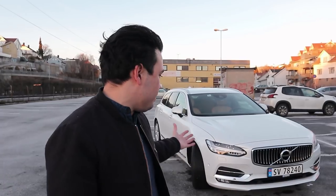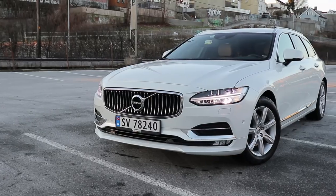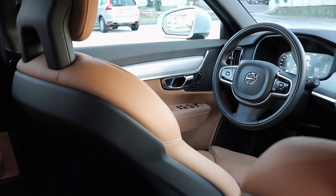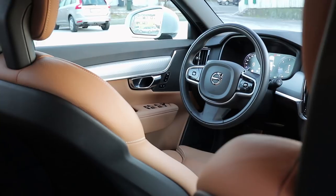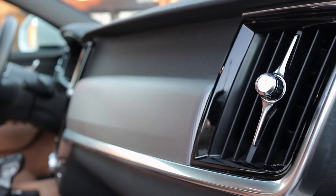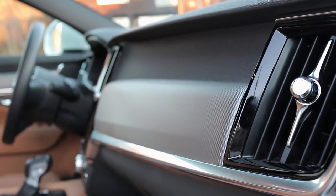First off, the V90 is a very pretty car — as you can see behind me, it's a gorgeous car, a stunner. It's probably the best-looking station wagon on the market today: very low, very wide. And just like the exterior, this interior is best in class.